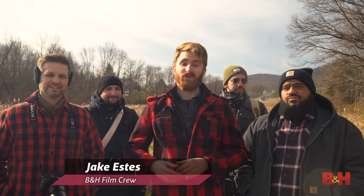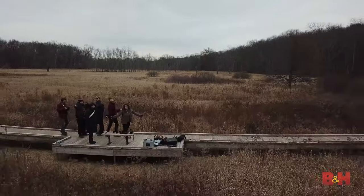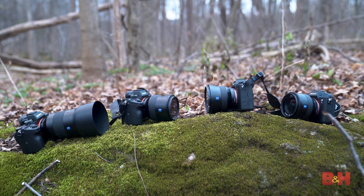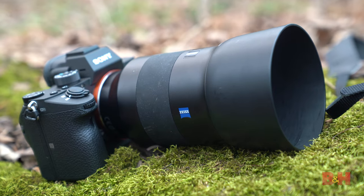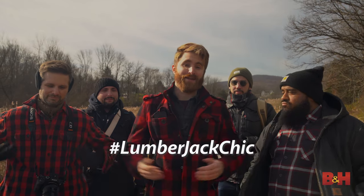Hey, Jake with B&H. I brought the entire B&H film crew along with social media star Maria — she's behind the camera — all the way up to the wilderness to shoot with the Zeiss Batis lens lineup, and we're matching them up with Sony mirrorless cameras. We have the a7 III, a7R III, a7R IV, and the a9 Mark II. Today's theme is lumberjack chic, so we all wore our best plaid and hiking boots.